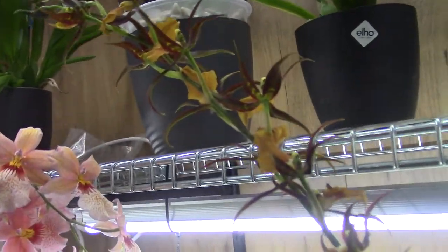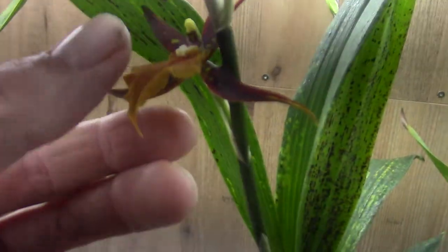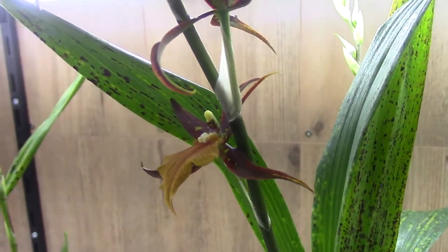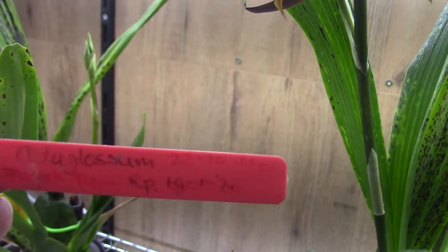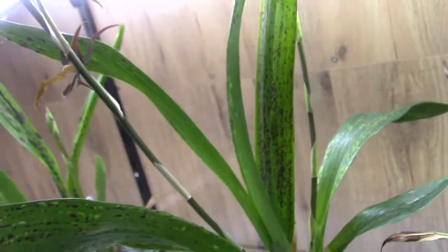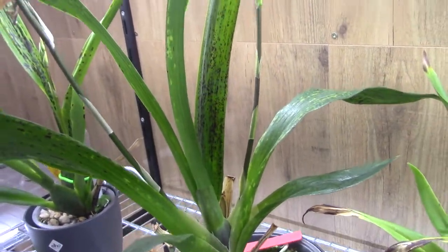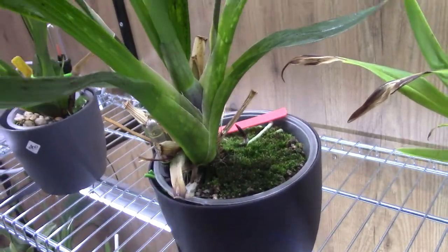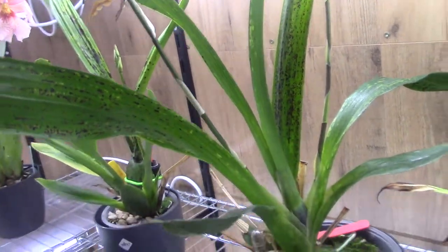And then we have this one in bloom — I really like this one because of the colors, the brown and orange. And this is the Adaglossum French Town. Beautiful one. Sadly the plant itself is not really looking great, but it's been growing well for me for years now. It has a second spike there — beautiful moss in a pot. I'm not completely sure what's going on, but luckily it's still growing.